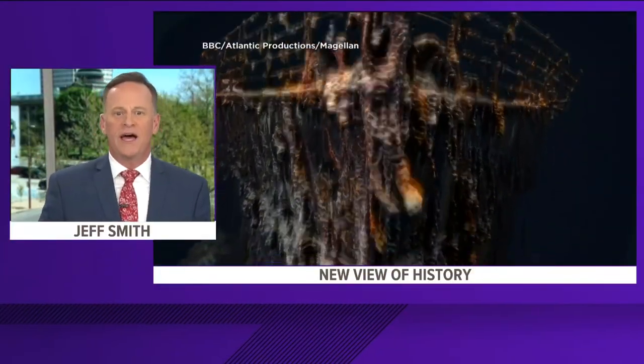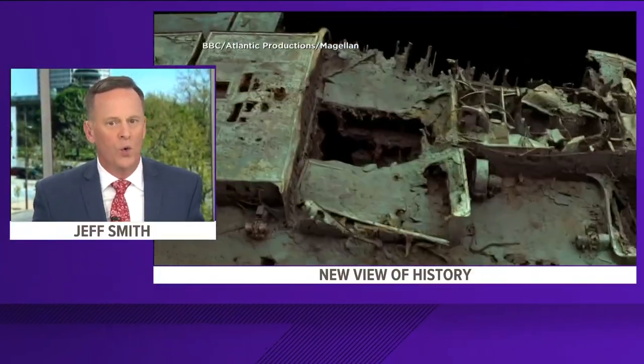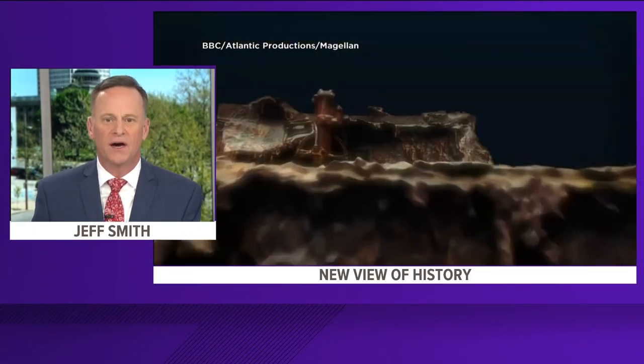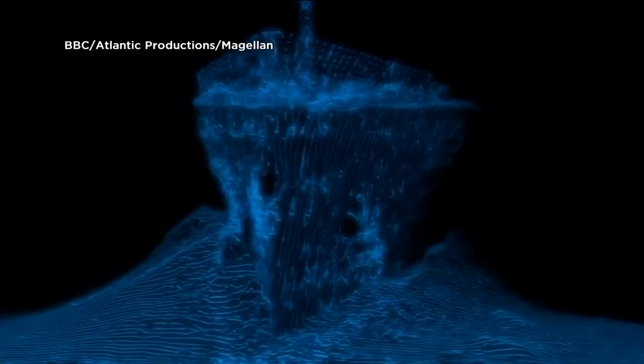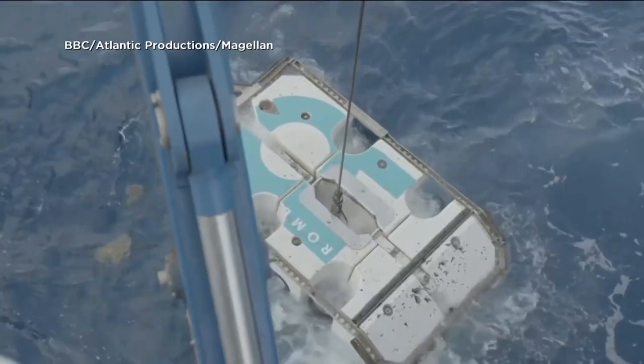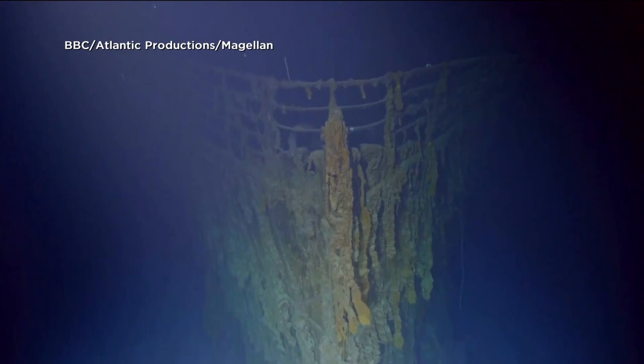History's most famous ocean liner is now visible in a whole new way. More than 700,000 images were used to create a 3D replica of the Titanic. The model shows the doomed ship's full scale down to every little nook and cranny, from intricate details to personal items.